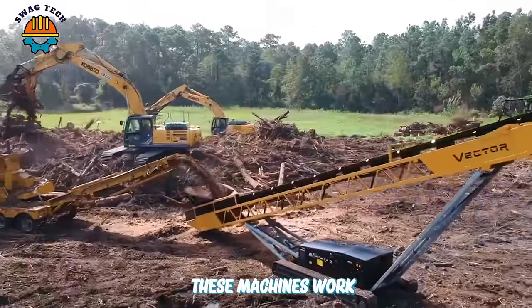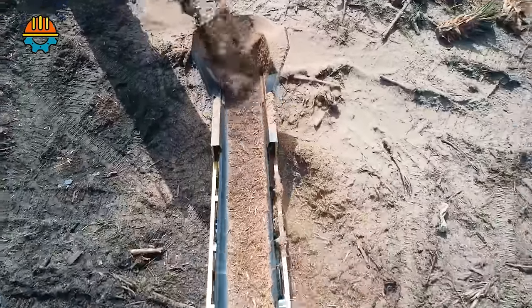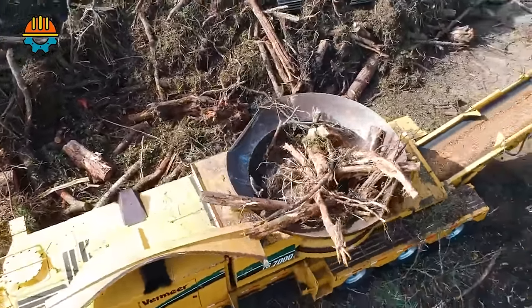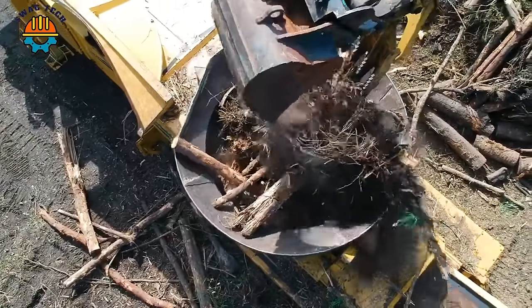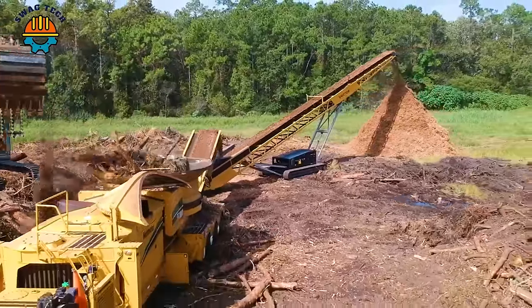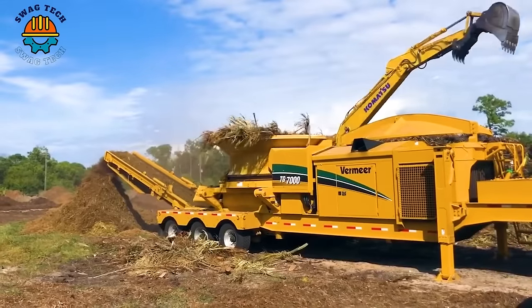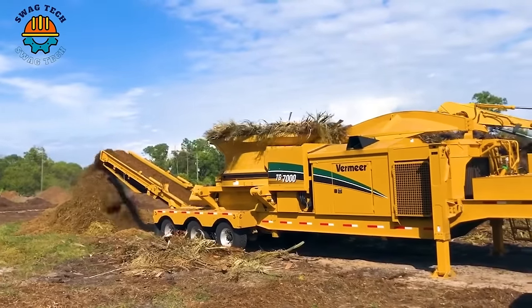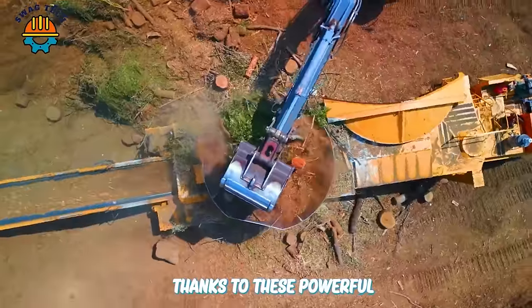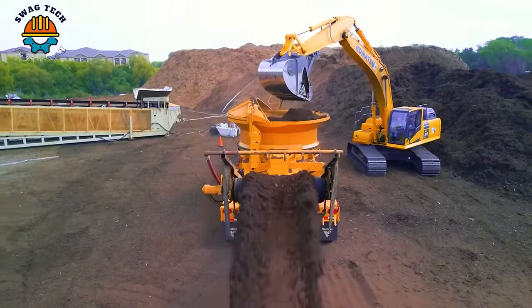Look at how smoothly these machines work together to grind wood. With flexible working ability, the machine can crush up to 500 cubic metres of wood per hour. Thanks to these powerful wood crushers, harvested wood is quickly processed to serve the next stage.